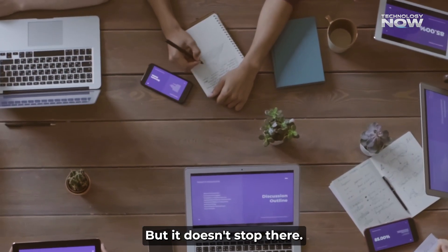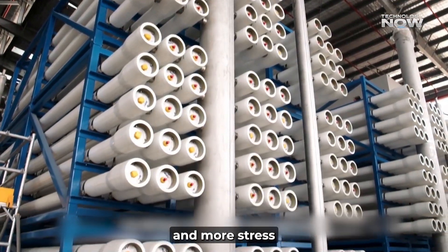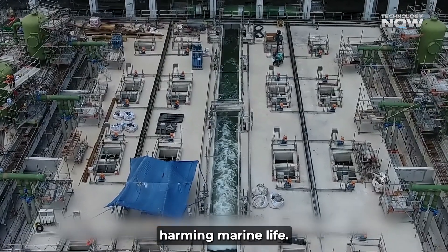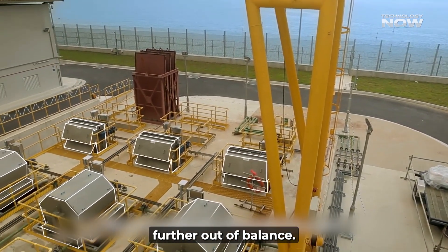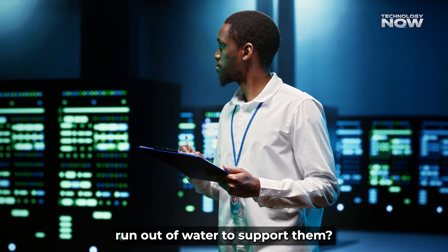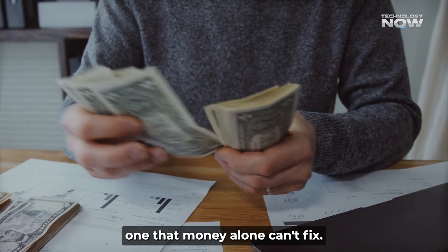But it doesn't stop there. The environmental impact could be huge. Relying heavily on desalination, especially when it's powered by gas, means more emissions and more stress on marine ecosystems. Desalination also produces salty waste that often gets dumped back into the sea, harming marine life. If more water is needed, more desalination will follow, pushing the environment further out of balance. This raises an uncomfortable question: is it really worth building more and more AI factories if the region might run out of water to support them? Without serious changes in how water is managed, the dream of leading the world in AI could turn into a serious crisis — one that money alone can't fix.